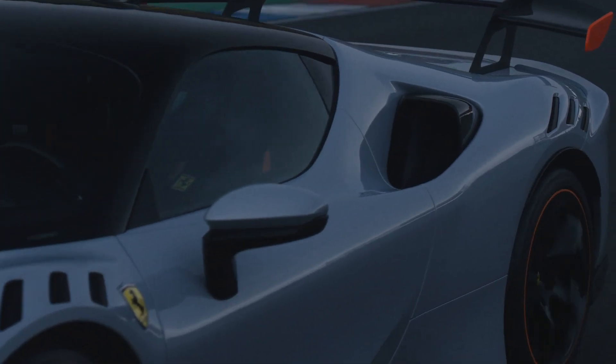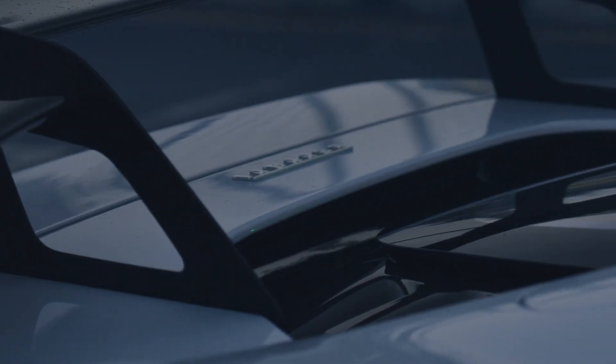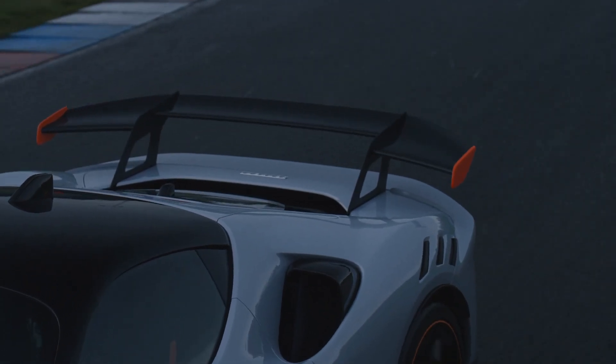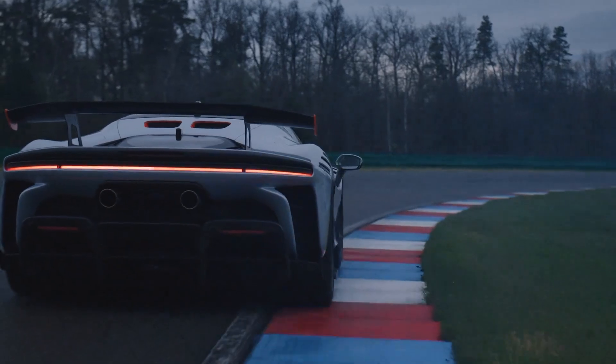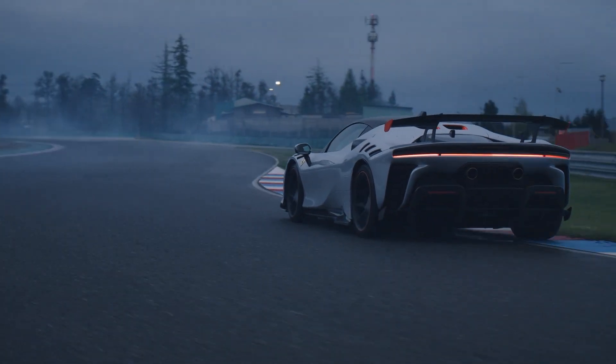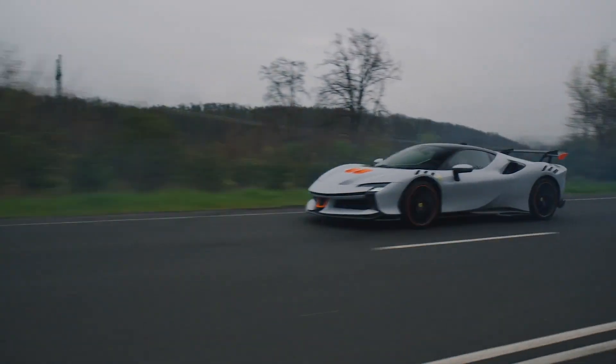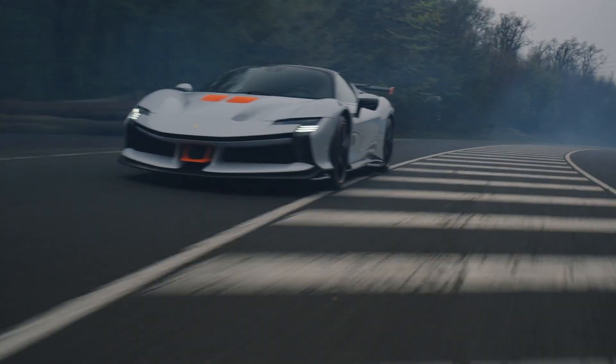To balance this front pressure, the signature element in the rear takes care of that. This is the first time a road-legal Ferrari gets a rear wing this large since the F50. It can generate up to 530 kilograms of downforce at 250 kilometers an hour.